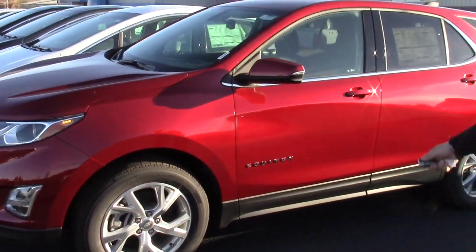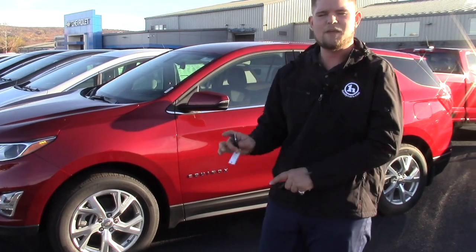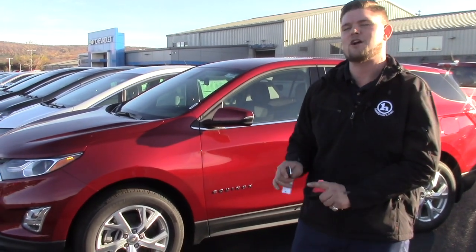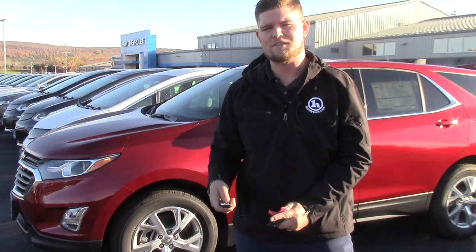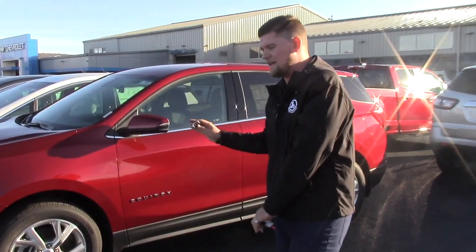This is actually the 2.0 — this is the one that I was going to have you drive. Not the white LS, but another one I was going to have you drive. I said, well, he's probably going to want the smaller 1.5 motor, but it all has the same features.